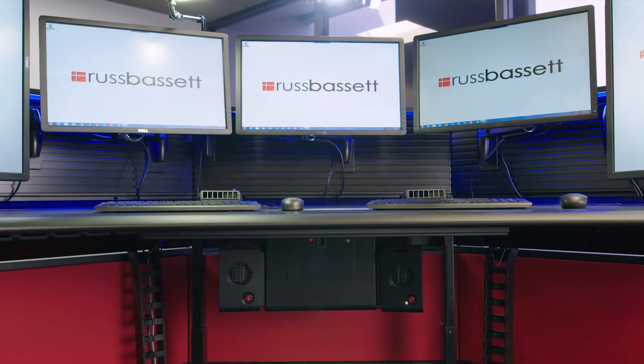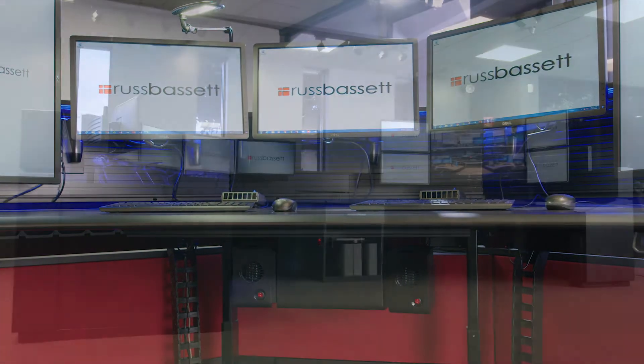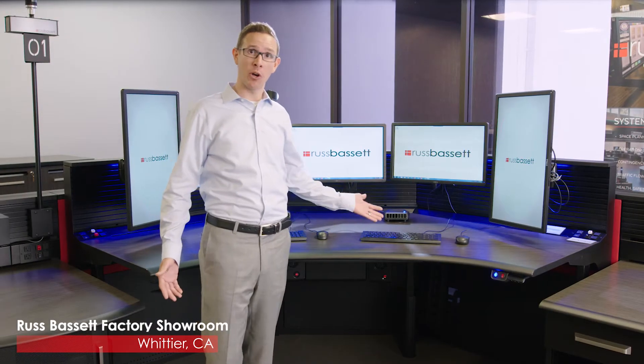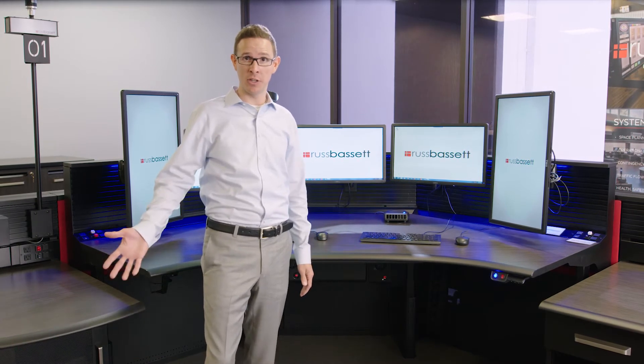Russ Bassett offers different shapes and sizes of consoles. We don't take a one-size-fits-all or one-shape-fits-all approach. Here we're standing at a corner console position. We also make linear consoles and other size sit-stand consoles.